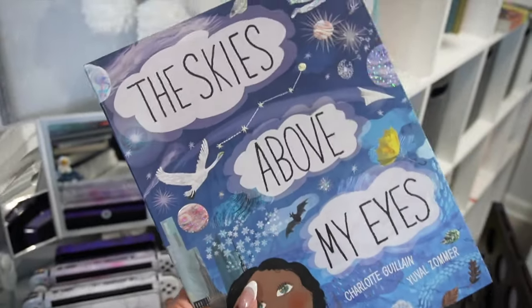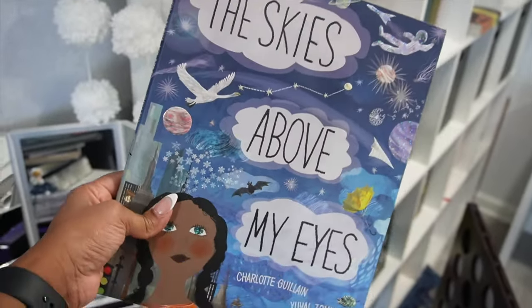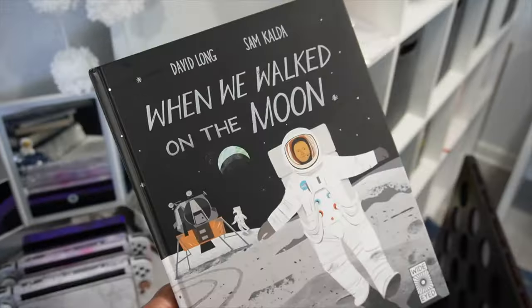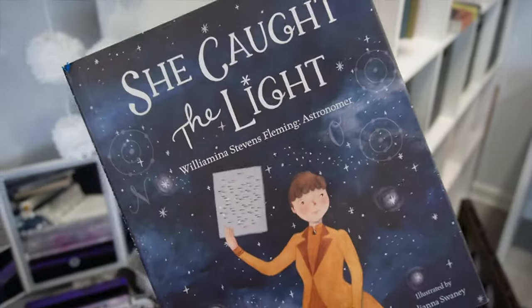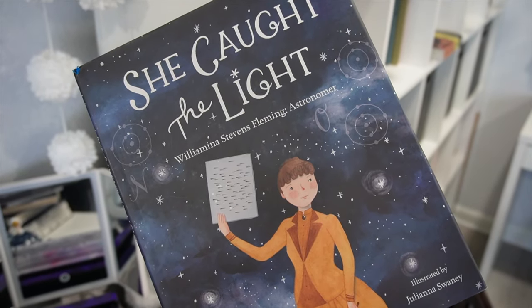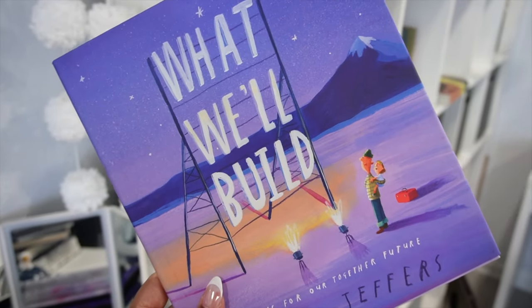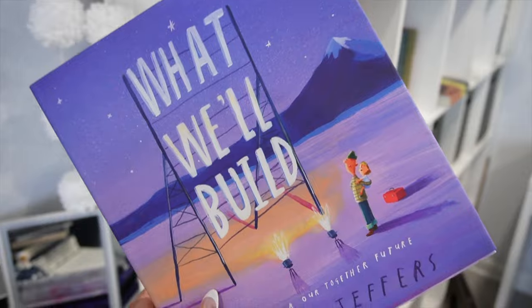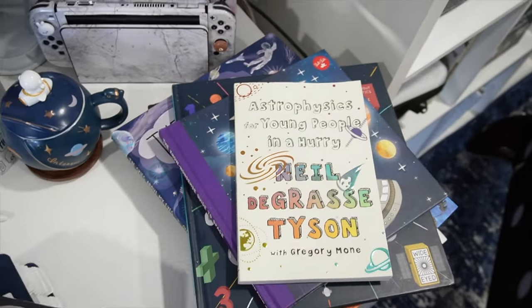This one's just a fun pop-up-ish kind of book — it's not really a pop-up book, but I can't think of how to explain it. 'The Sky is Above My Eyes.' Then we have 'When We Walked on the Moon,' 'She Caught the Light,' 'Wilhelmina Stevens-Flemons, Astronomer,' and 'What Will Build.' You all know I love using picture books. These are some of the books I got off of our shelves — I'm just trying to use them up before we give them away to others eventually.